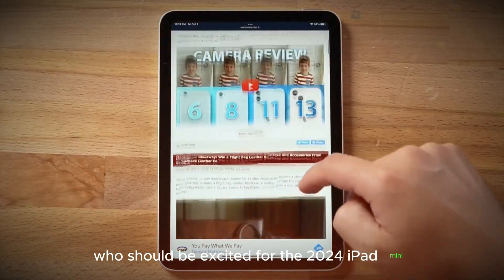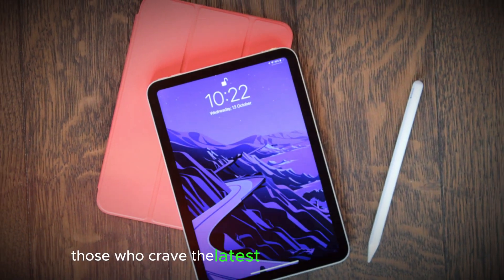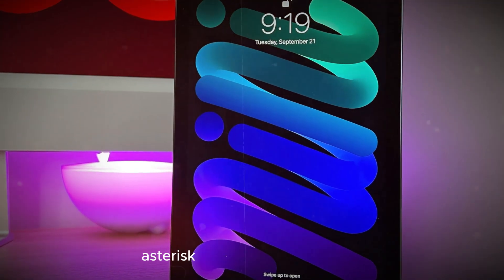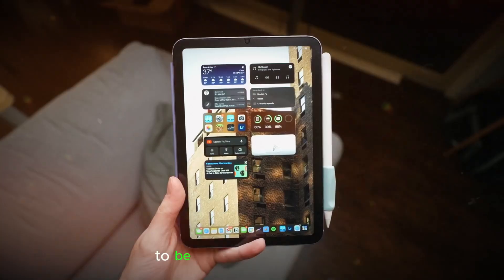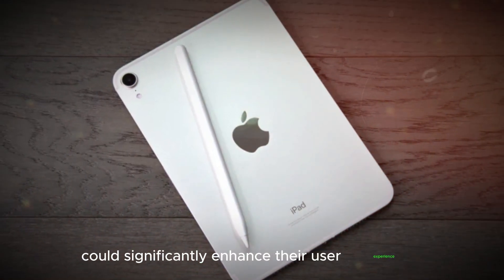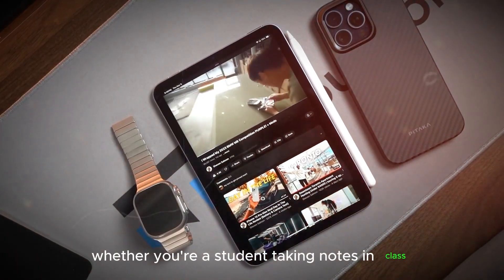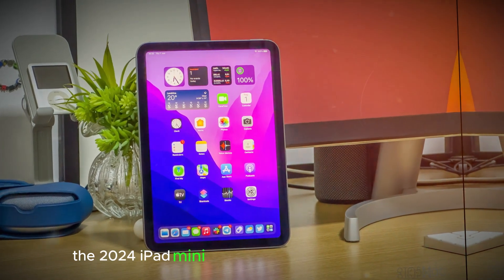Who should be excited for the 2024 iPad Mini? This potential upgrade is exciting news for several groups. Tech enthusiasts who crave the latest technology will find the 2024 iPad Mini a compelling option, given the potential Pro-level chip and improved camera capabilities. Existing iPad Mini users yearning for a performance boost might find the 2024 iteration a worthwhile upgrade, with increased processing power and potential storage and RAM improvements. And anyone seeking a powerful, portable tablet — whether a student, business professional, or artist — could find it the perfect companion.